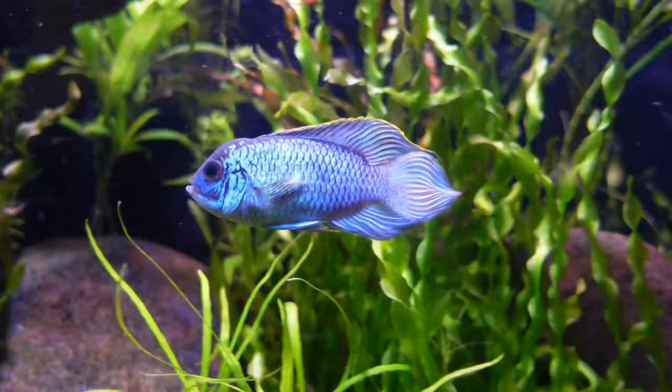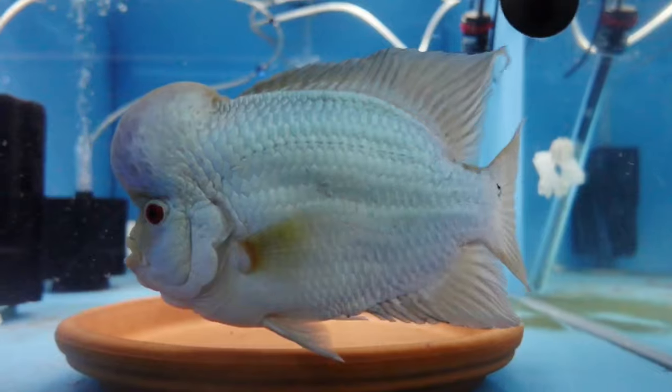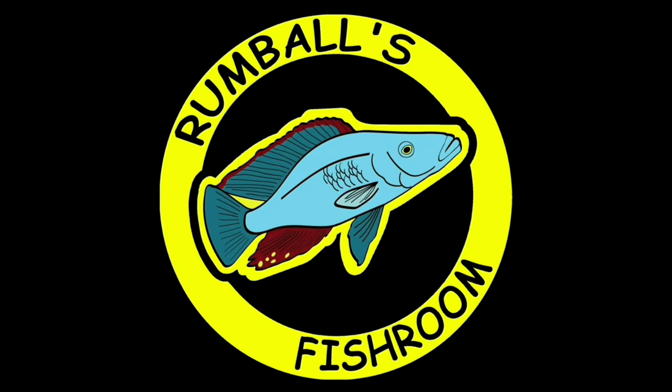Today we're going to talk about how I run a fish room at profit — in commas, because it's not necessarily profitable, but that was the question asked. I did a breakdown on pricing in the live stream, but I'll do a quick recap. So how much money do I make? From memory it was about $100 a month.